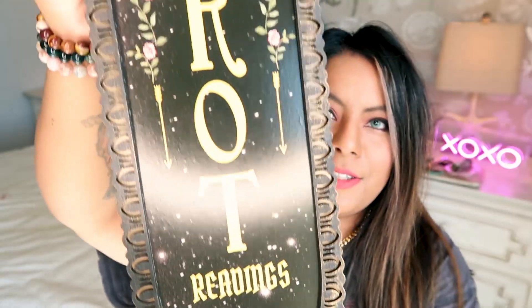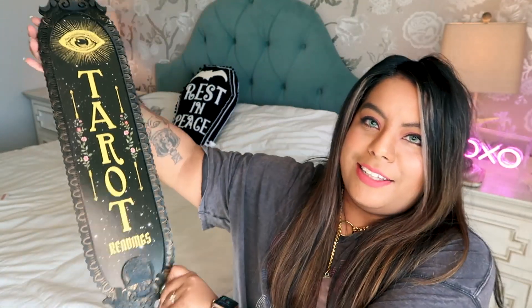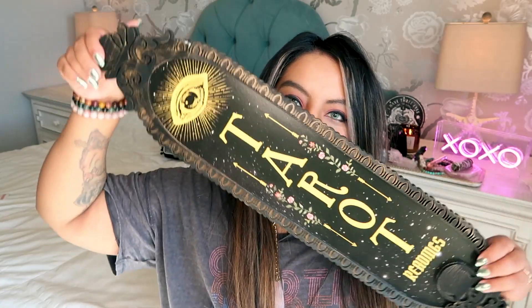I also got this super cool tarot card sign. It's pretty big and I totally want to hang this on the wall somewhere or put it in my crystal room. It's so freaking cool!